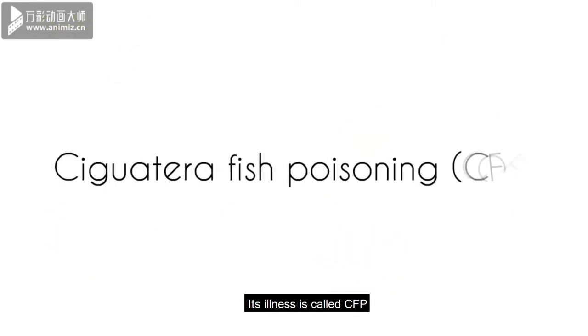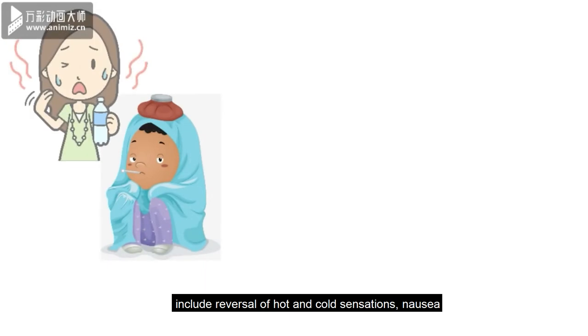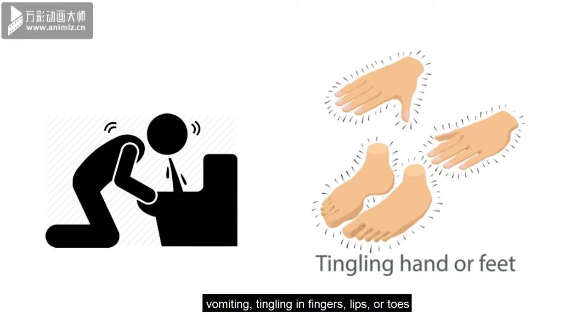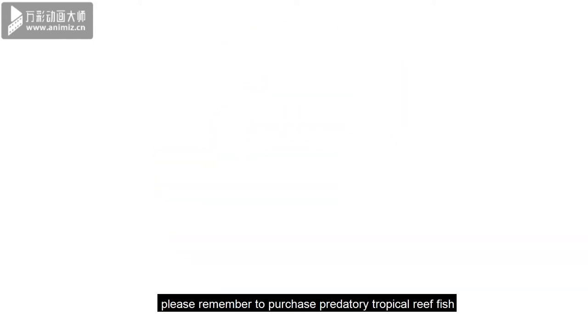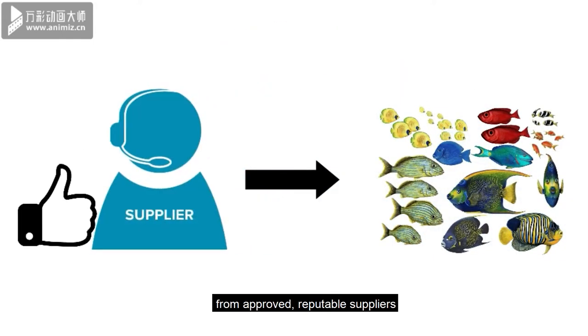Its illness is called CFP. The most common symptoms of CFP include reversal of hot and cold sensations, nausea, vomiting, tingling in fingers, lips or toes, and joint and muscle pain. To prevent CFP, please remember to purchase predatory tropical reef fish from approved reputable suppliers.